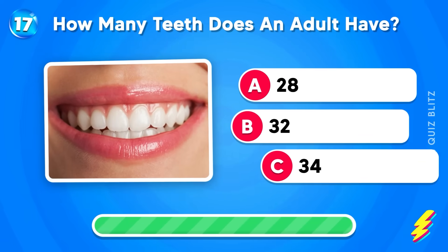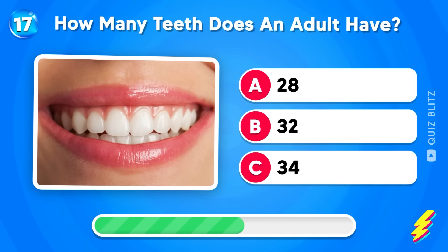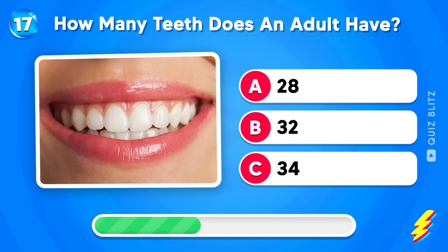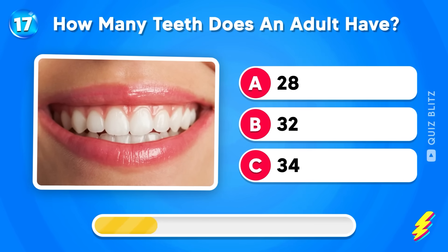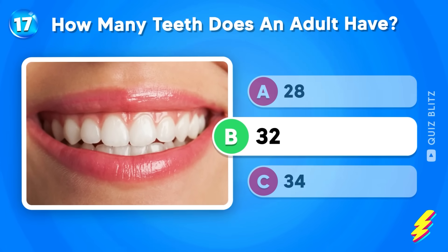How many teeth does an adult have? Twenty-eight, thirty-two, or thirty-four? Thirty-two!